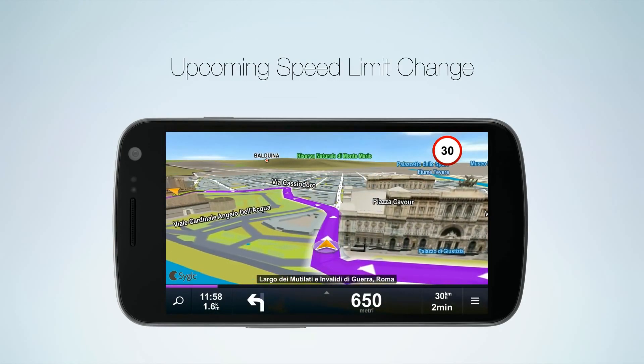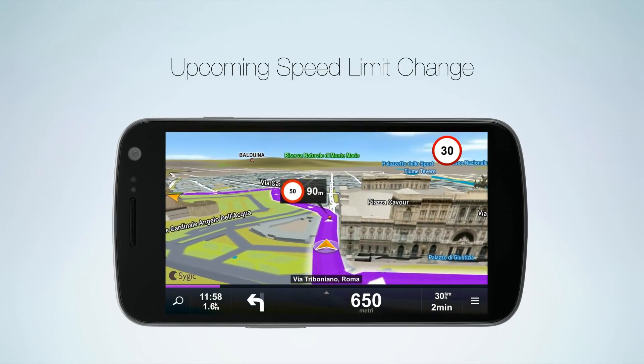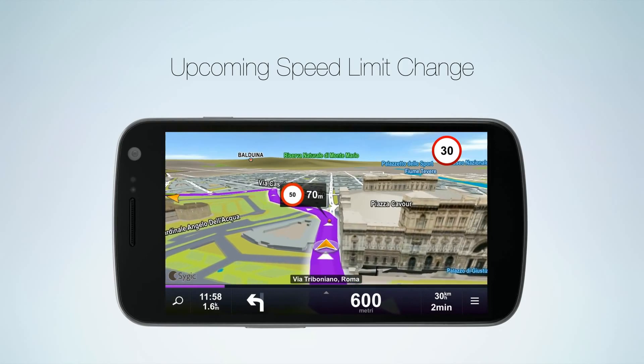For increased safety and a smooth driving experience, Sygic shows the upcoming speed limit change before it becomes effective.